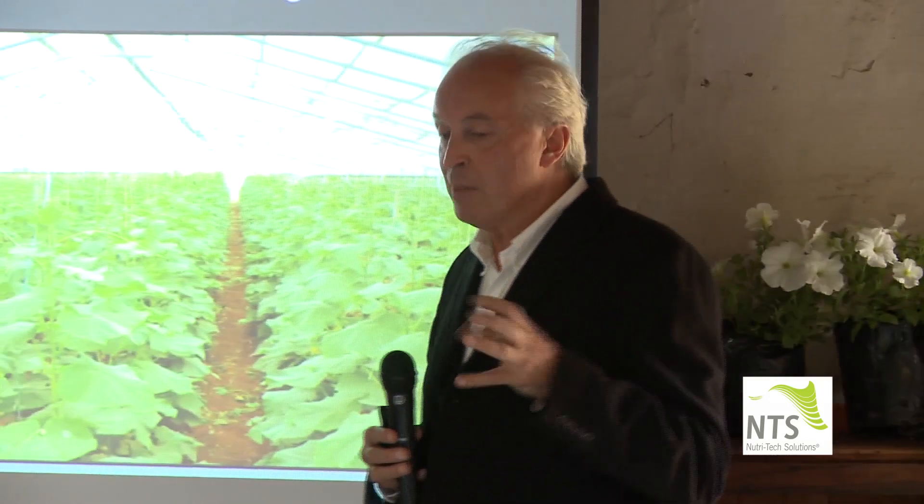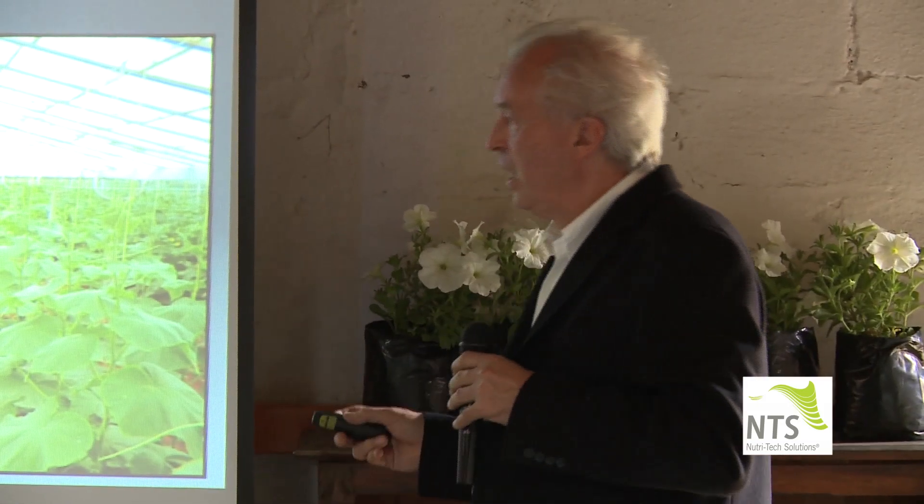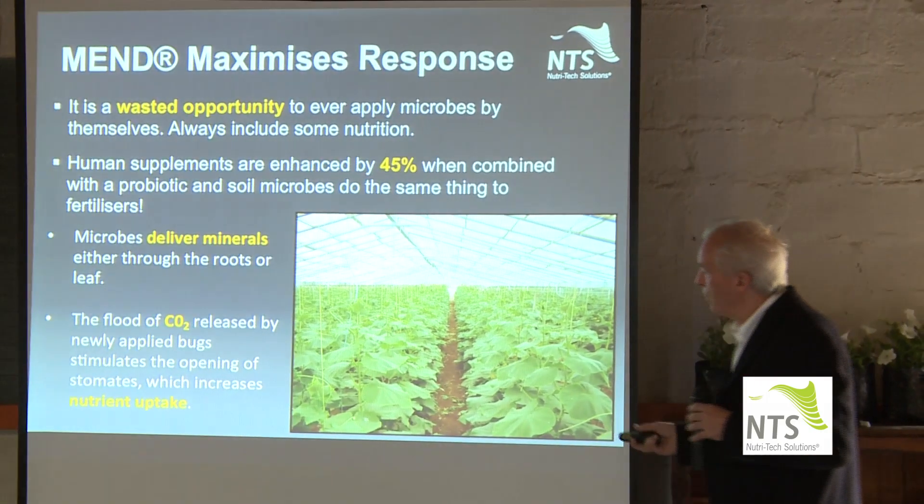I realized this is a fairly big principle: putting the microbes behind the minerals. So you never ever put out a compost tea by itself. Say you're going to spray it on a leaf because you're trying to control downy mildew on cucurbits, for example.